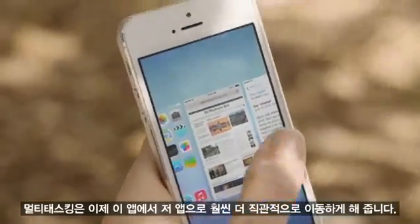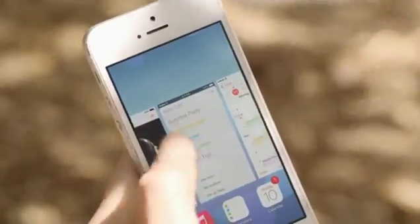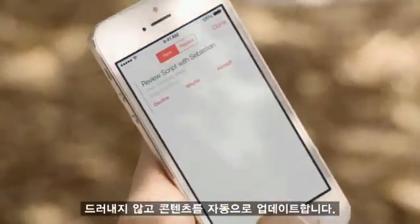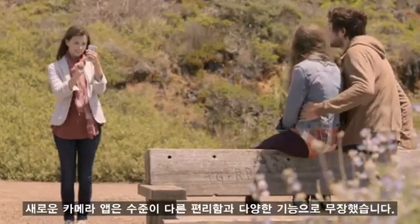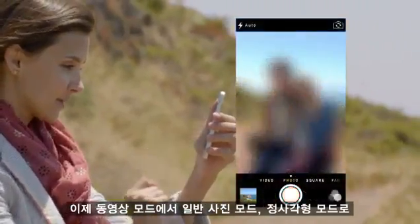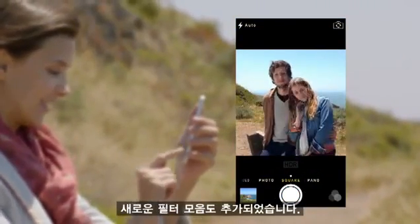Multitasking lets you jump from app to app much more intuitively. It actually pays attention to which apps you use most, and automatically keeps your content up-to-date in the background. The new camera app introduces a new level of ease and versatility. Now you can just swipe between modes, from video, to still, to square, while using a new palette of filters.